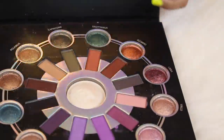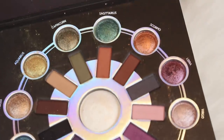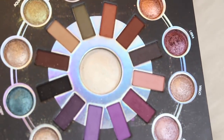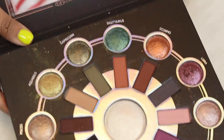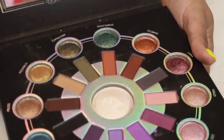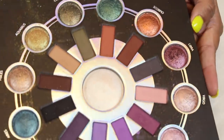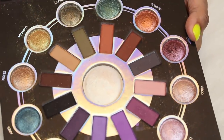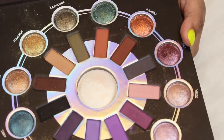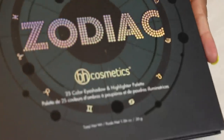Here is the other BH Cosmetics Zodiac palette — palette number one from them. I feel like this palette really gave BH some clout with the beauty community because it was such a good palette. I was definitely hesitant at first to buy it, but even the mattes in this palette are really beautiful, which is definitely not typical of BH. They've been known for their baked shadows forever, but these mattes are creamy and delicious. If you've been eyeing this or any of the Zodiac palettes, I would honestly recommend them.